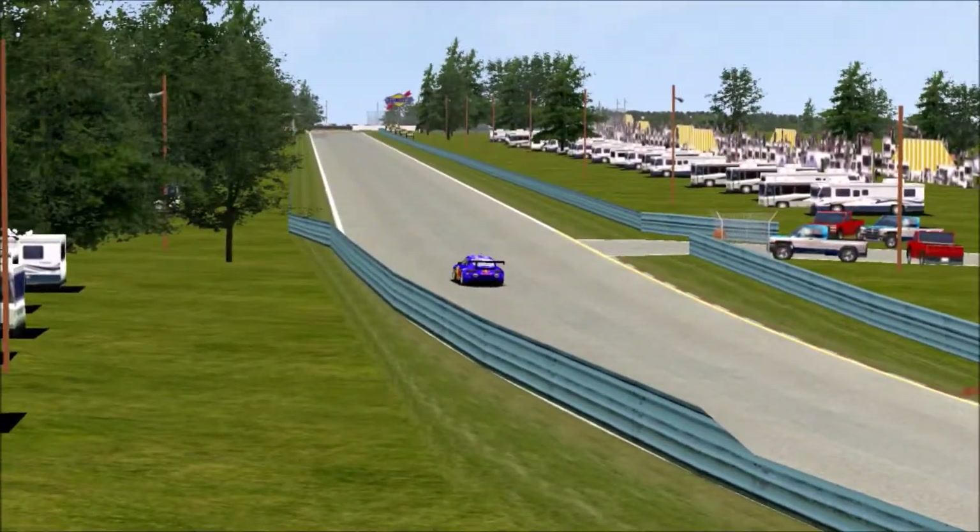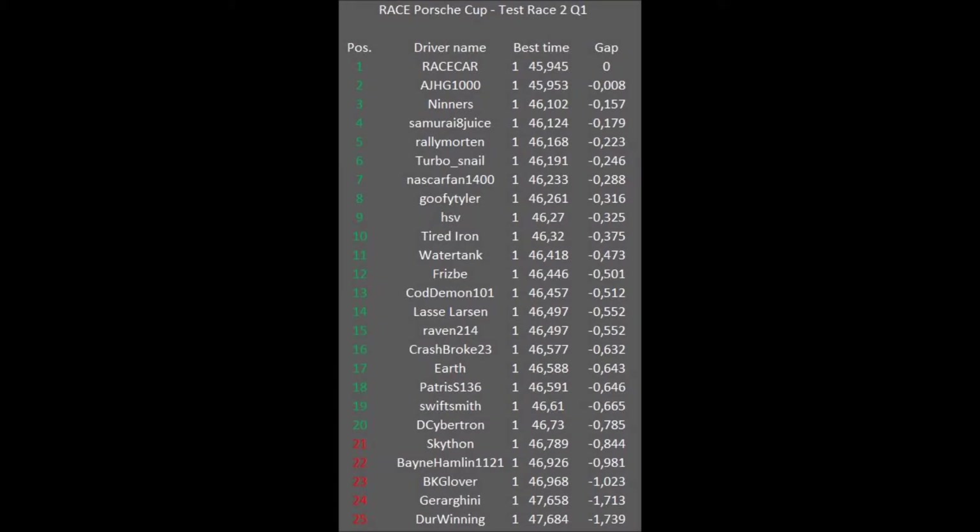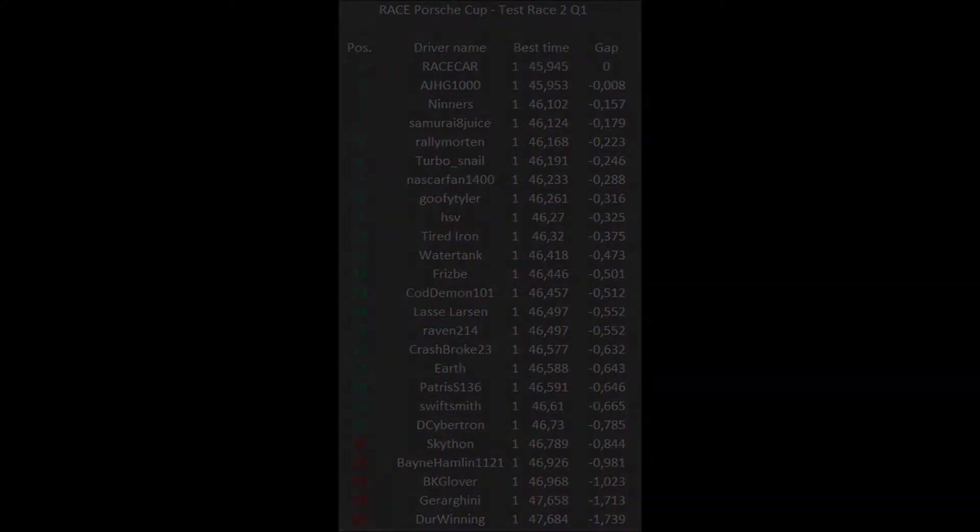Which means the results of Q1 was like this. Race Car definitely going on. HHD 1000 just a split second behind. The new guys — Skython, Bane, Hamlin 11, 21, BK Glover, and Karagini and Der Winning — unfortunately all out. There can only be space for 20 in the race. Unfortunate for them.